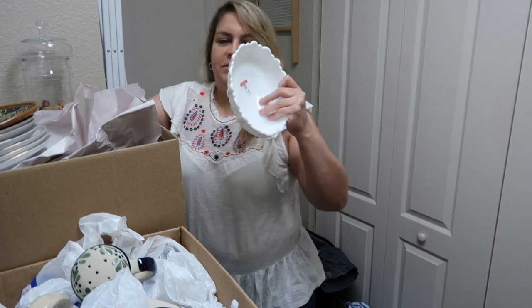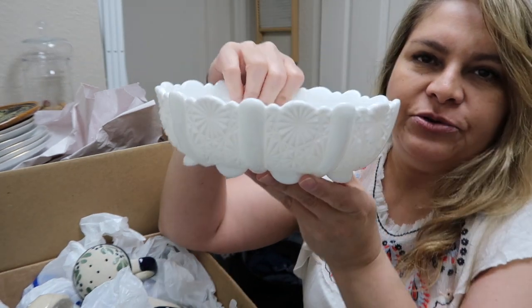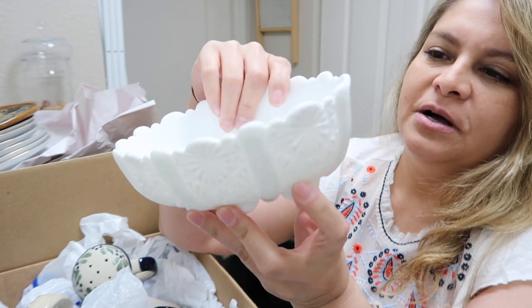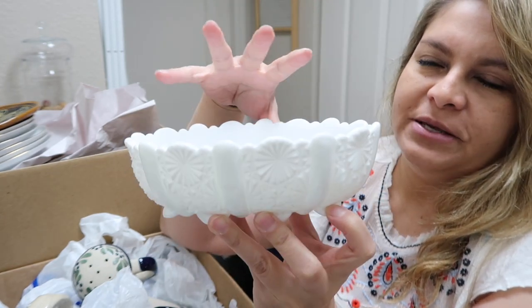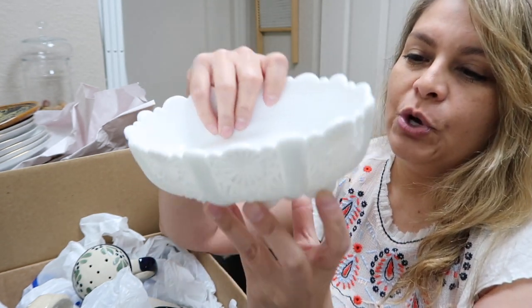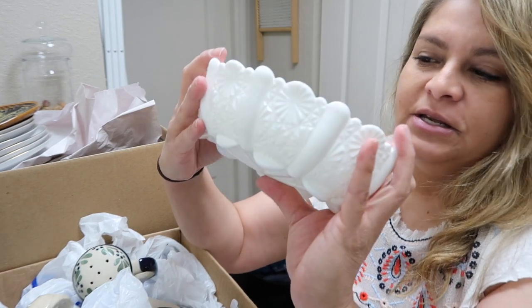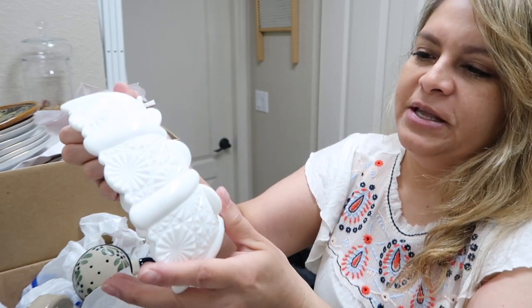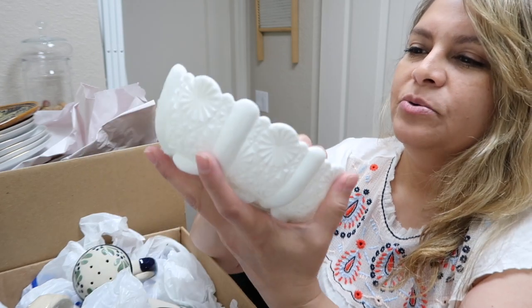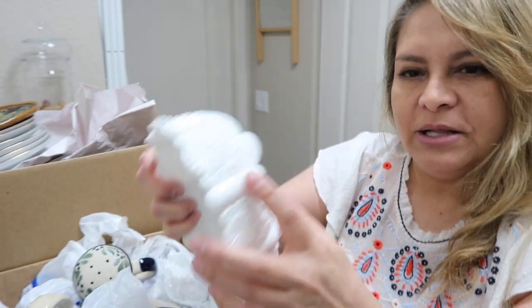I got this piece for myself because I kind of collect milk glass. I try to find unique pieces — I'm trying to get away from the white since I have so much, but pink and blue are hard to find. I've never seen this piece before. It was $1.99, so I decided to make it part of my collection.